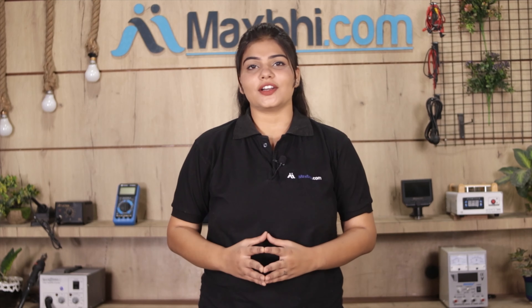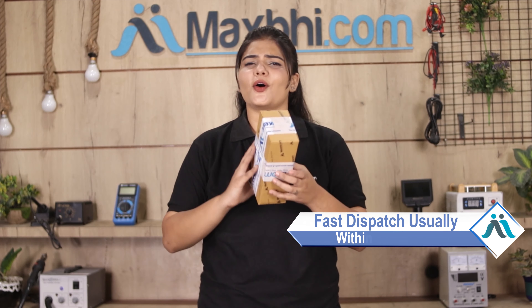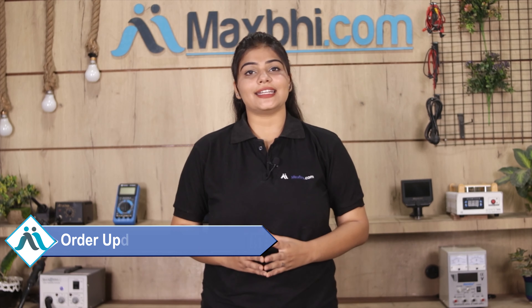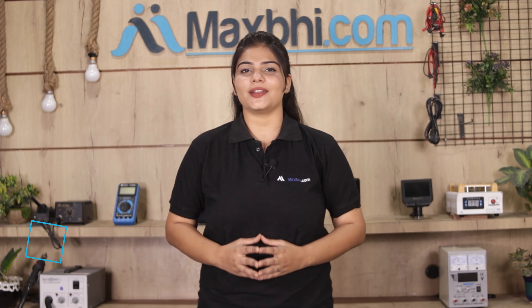Once your payment is done and your order is processed, it will be safely packed and dispatched within 1 or 2 days. Shipping is free, so you just have to pay for the product and nothing else. All order updates and tracking details will be sent regularly to your email or phone.